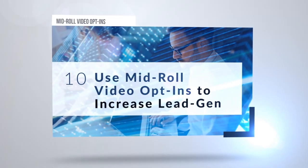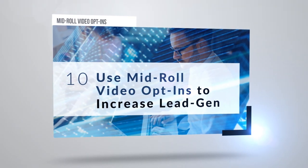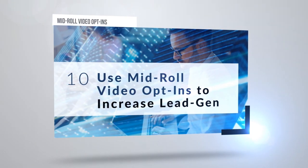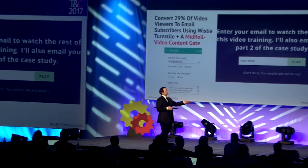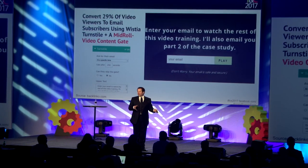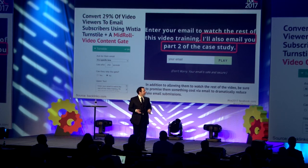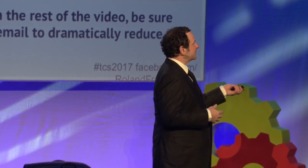Use mid-roll video opt-ins to increase your lead generation. If you're using Wistia, it's very easy — Wistia has a feature called TurnStyle that lets you, instead of giving viewers a mid-roll ad, give them a mid-roll opt-in to watch the rest of the content. Just put your email here. If you make it really valuable so they want what's coming, you're likely to get a real email, or you can add an email verification service like BriteVerify. This works really, really well.